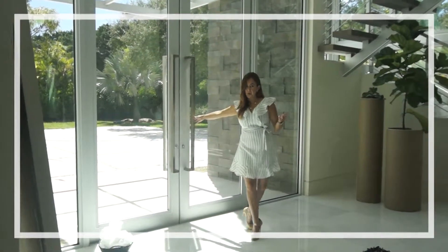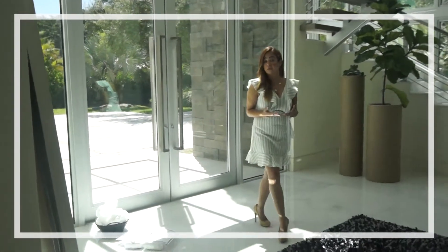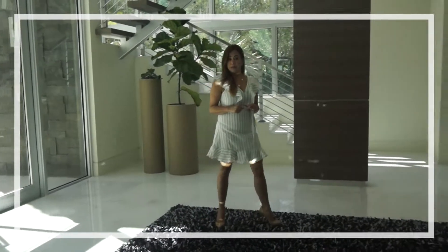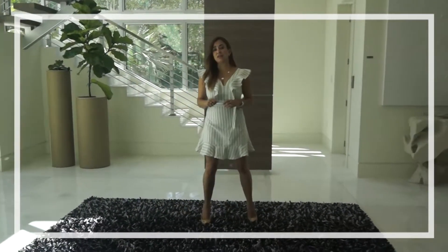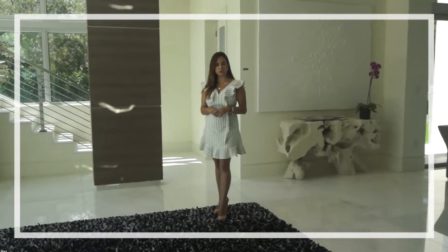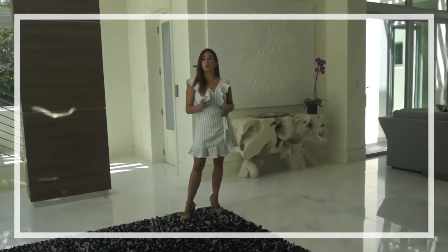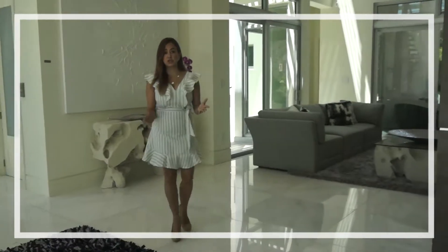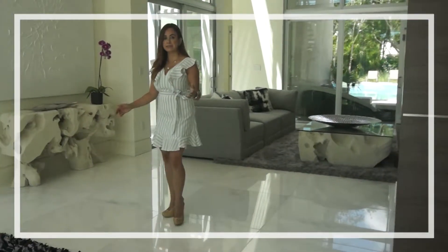Welcome to 6301 Southwest 114th Street in Pinecrest, Florida. This amazing property is located in the heart of Pinecrest and it was designed by Rolf Bunch. 10,000 square feet on one builder's acre. Come join me and let me show you around this amazing property.